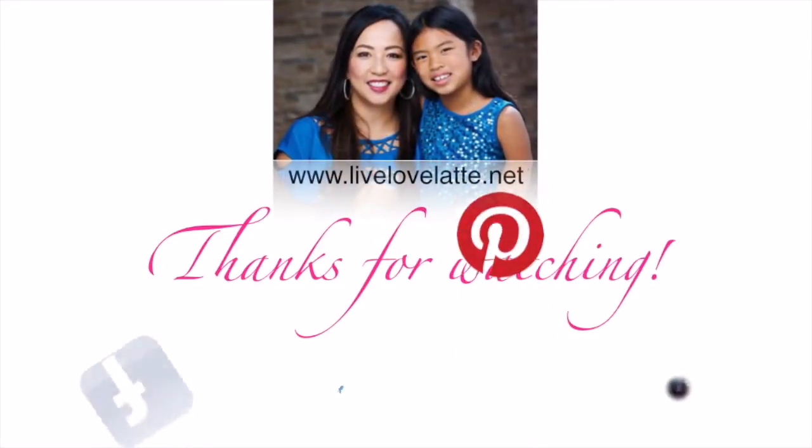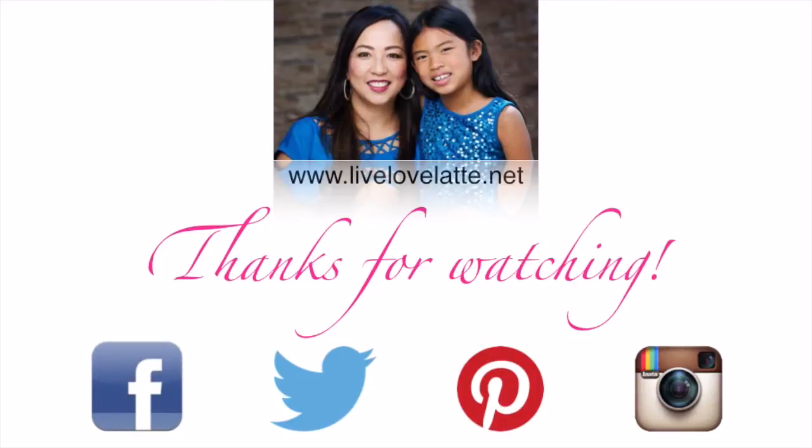Thanks for watching LiveLoveLatte.net! You can also find us on Facebook, Twitter, Pinterest, and Instagram.